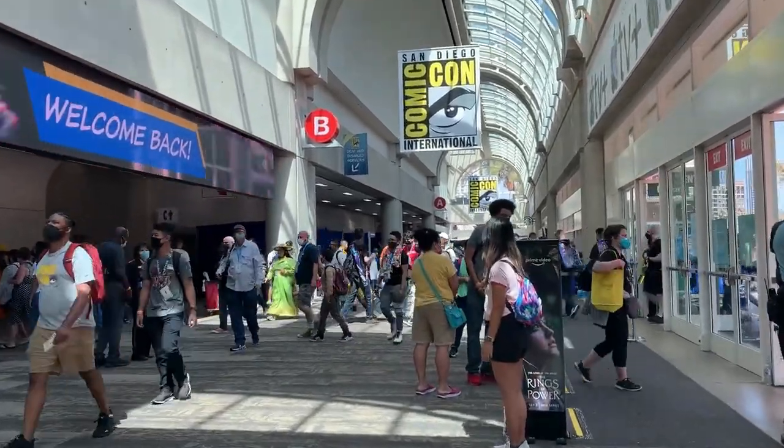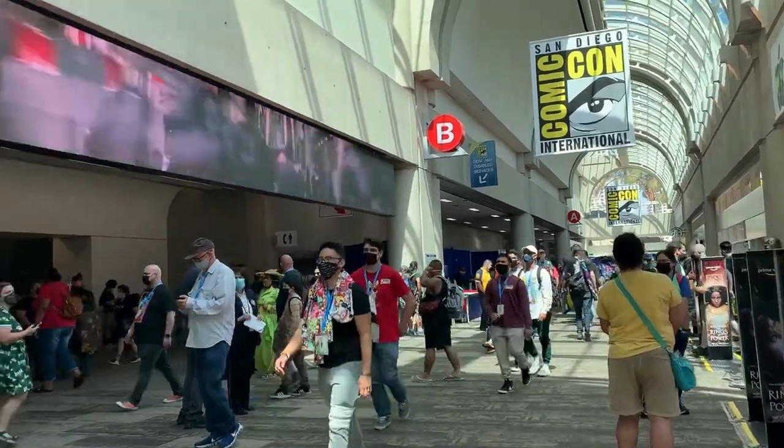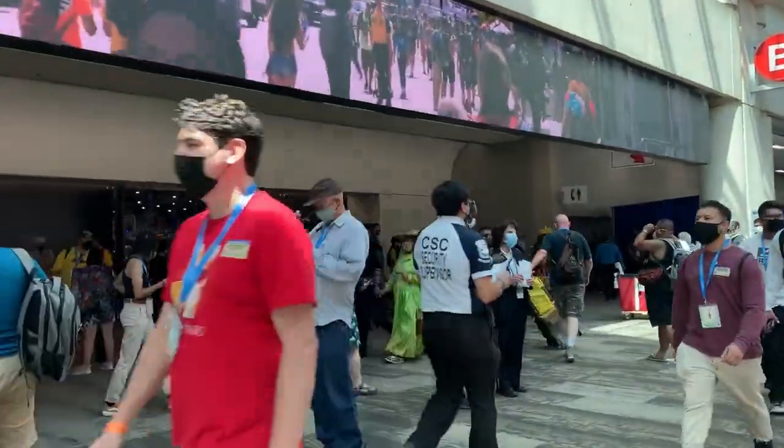Hi everyone! We're on day two of San Diego Comic-Con! Morning, morning. Let's head on inside.